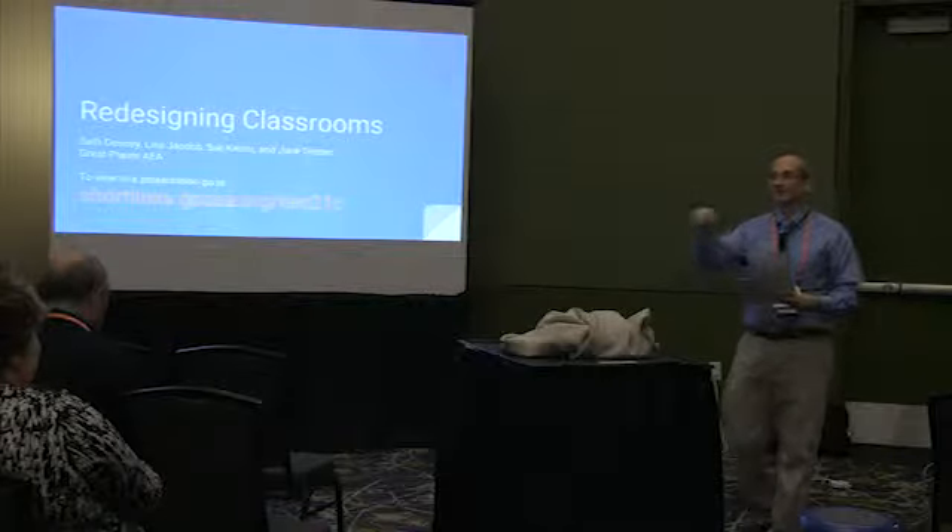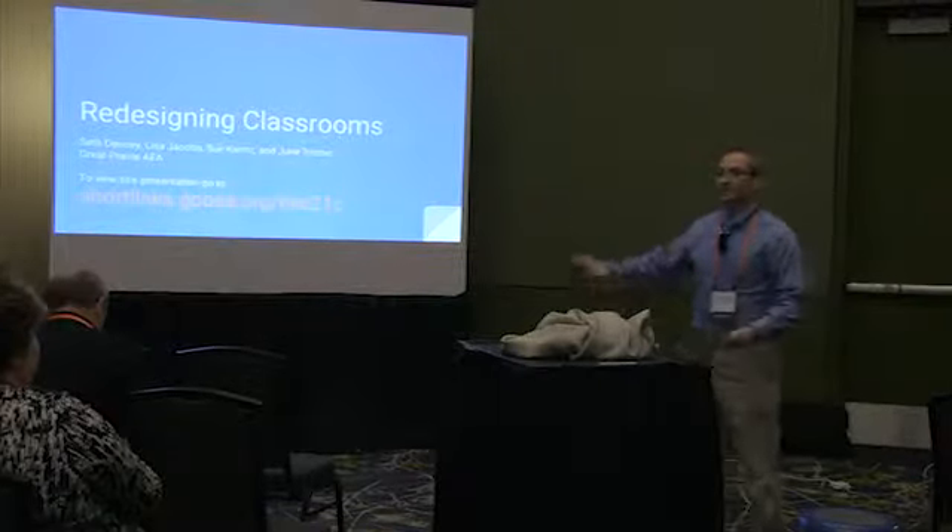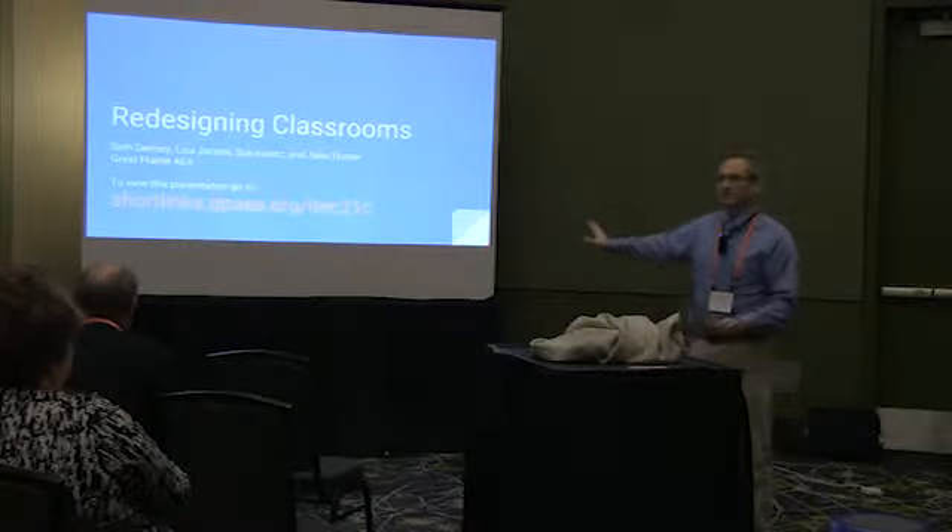I went to that session too because they were talking about the same thing, but their focus was really more on libraries, where our focus is more on classrooms and other spaces. Kind of saying the same things but in different ways.